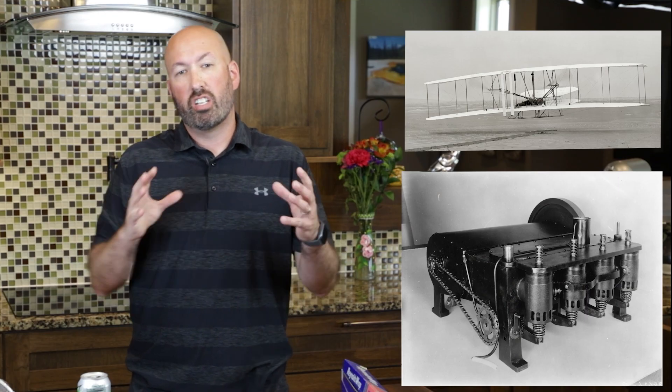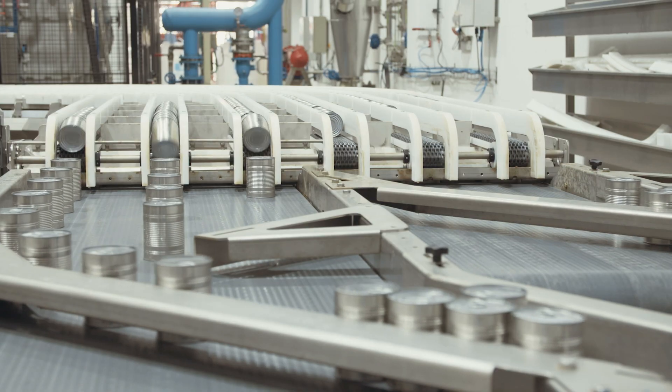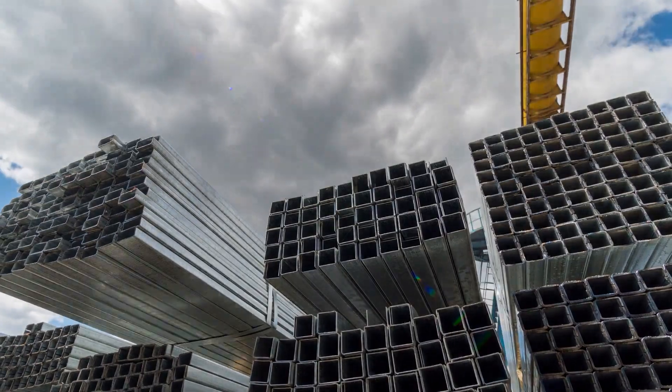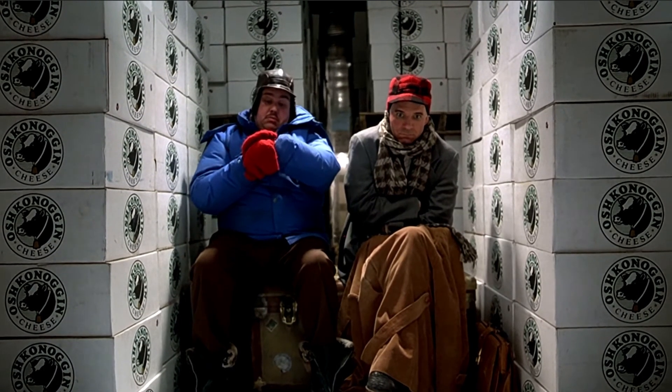When the Wright brothers wanted to create a lightweight engine for the Wright Flyer 1, they used an aluminum block. And now we have aluminum everywhere: packaging, consumer goods, construction, long-distance power lines, planes, trains, and automobiles — even the space shuttle.